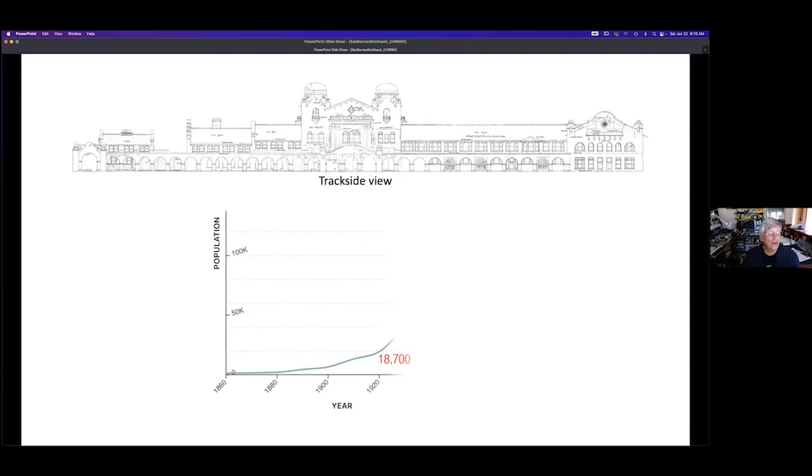This is the only graph I'll show, but it's important. The city's population more than doubled in the first 20 years — from 18,700 to 43,600 in 1940. The city's population more than doubled again in the next 20 years, but the increase slowed down after 1960. Passenger train travel began slowing due to travelers choosing airlines for long distance trips and driving their own cars on Route 66 and the interstate highways.